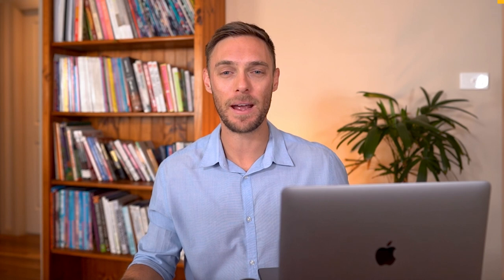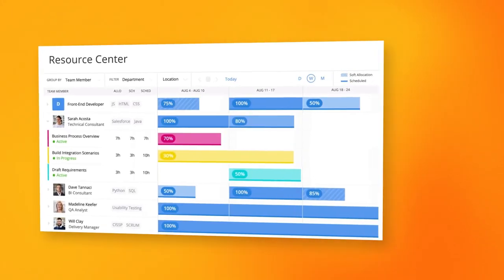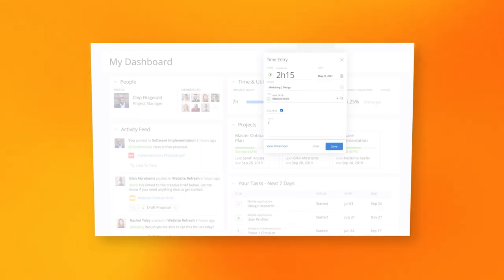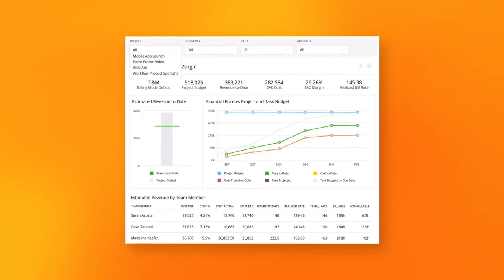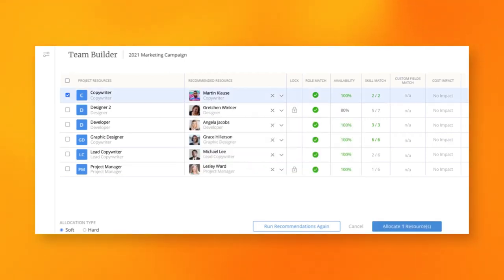Starting with number one, we have Cantata, an all-in-one software that makes core planning, execution, resource management, project accounting, and analysis systems easily accessible in one place. When it comes to tools for resource management, Cantata ticks all the boxes.